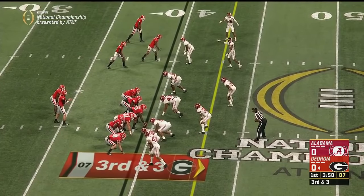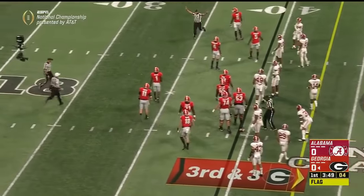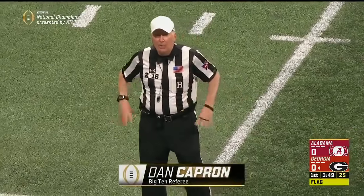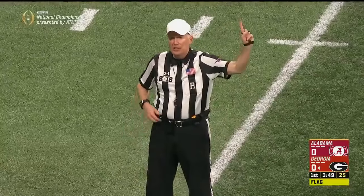Third and three. It's Michelle — and now a whistle and a flag down. The defensive player jumped into the neutral zone, causing the offensive player to react. By rule, that's defensive offside, a five-yard penalty, and it results in a first down.